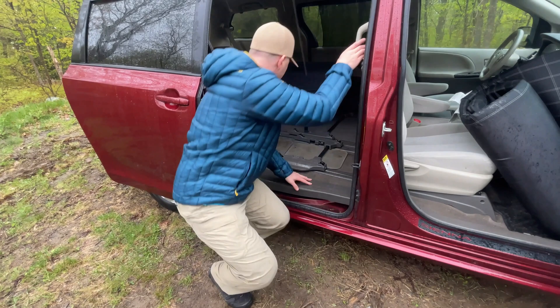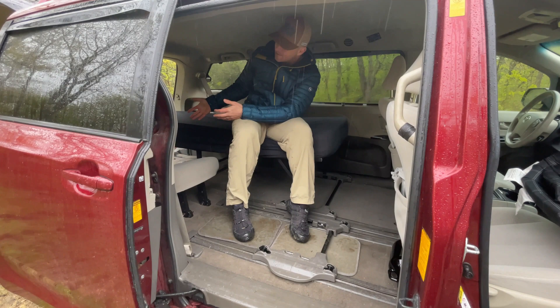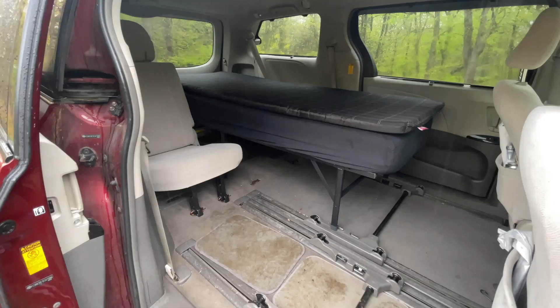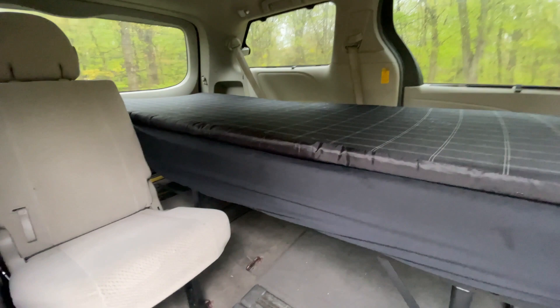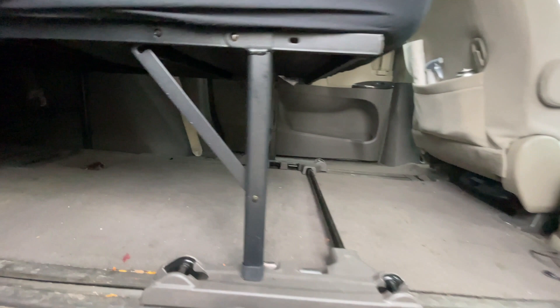I always have decent enough headroom — I'm not going to be sitting up on the bed anyway since I have this chair right here to sit in. With the window shades down, I can pretty much see the whole world around me. With the tailgate down, the mattress pretty much lines up with the end of the tailgate, and I usually push it back as far as I can to give me just a little more room.